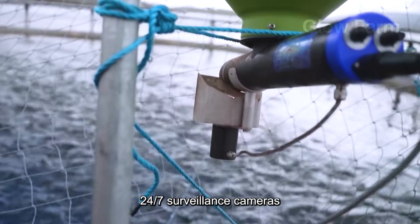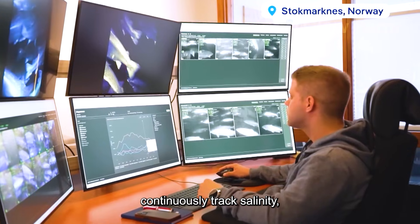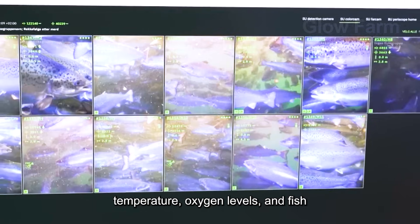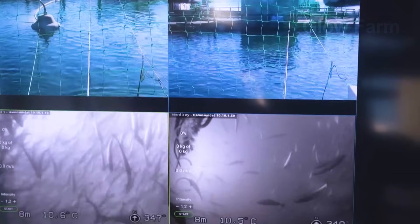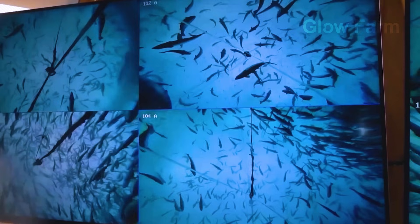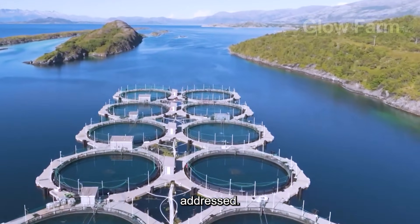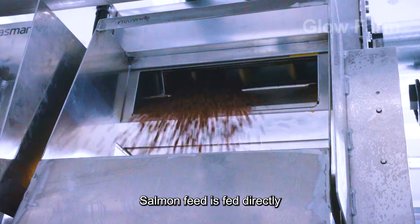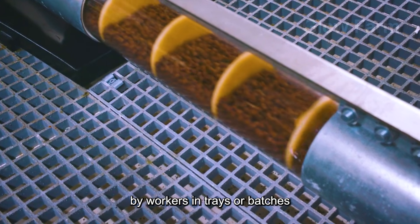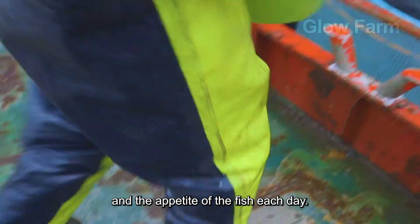Underwater sensors, 24/7 surveillance cameras and automated monitoring stations continuously track salinity, temperature, oxygen levels and fish behaviour. Any minor changes are immediately addressed. Salmon feed is delivered by workers in trays or batches based on the swimming speed, the level of competition for food and the appetite of the fish each day.